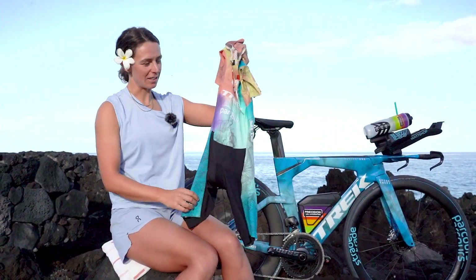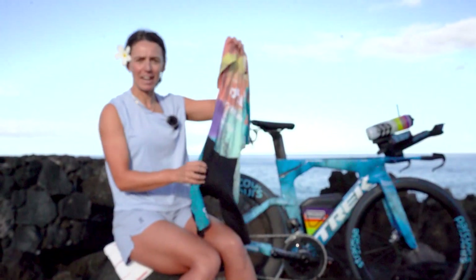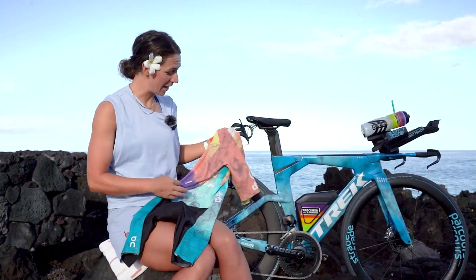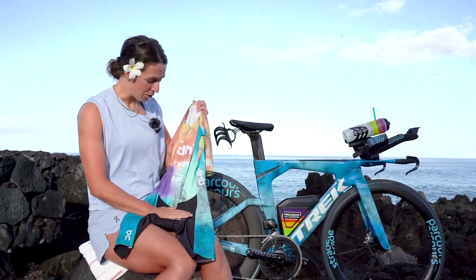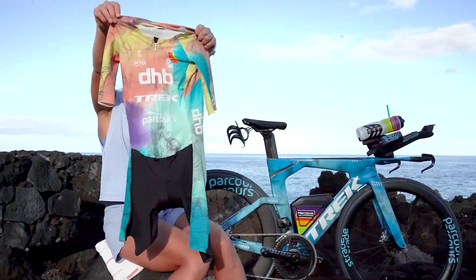I wanted obviously blue and the more pastel colours to go throughout, and I think they've absolutely nailed it. I love the way it looks like the ocean and then into lava or fire, which I think really replicates the island in Kona. All my sponsors are on there. It fits really well — I've tested it. We've got the top-of-the-range fabric with aerodynamic testing at the top, which we've been using all year, so very happy with my new suit.